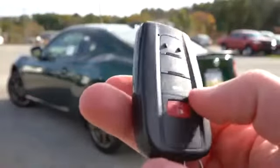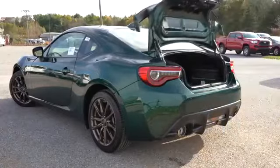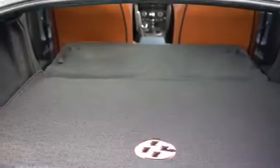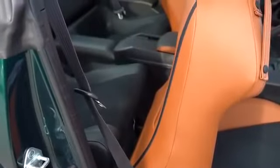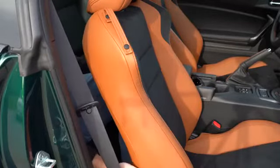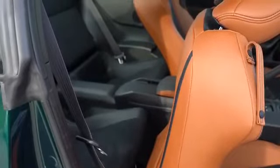Around back, the trunk can be opened via the key fob or a button by the driver's left knee. Cargo capacity is 6.9 cubic feet — not huge, but the rear seats do fold down for extra space. Rear legroom is 29.9 inches. At six feet tall, I barely fit back there — I'm not sure even a small child could fit comfortably with an adult in front. Car seats might work, but not a whole lot of space back there.